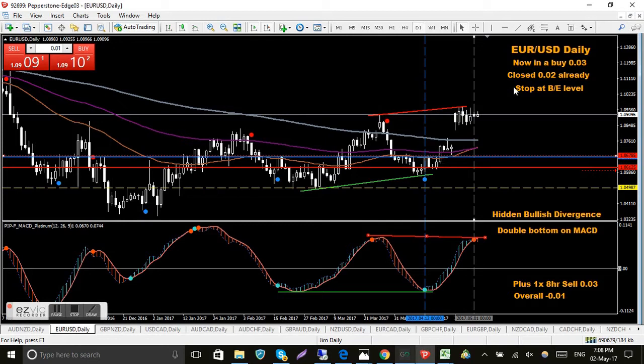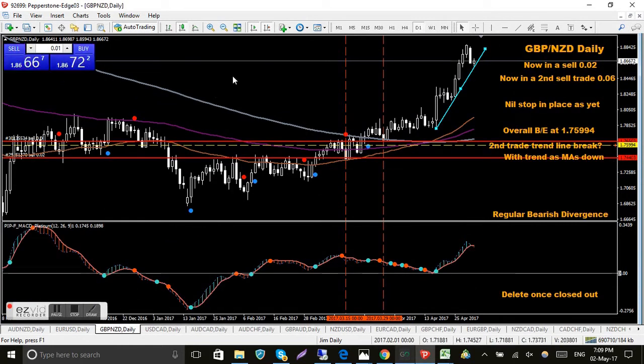The Euro USD - I'm in two trades here. A buy where I've closed two-thirds of it, stop at break even, and also a sell which is a long way down. If you see a yellow dashed line, that generally represents an overall break even level for me when I've got multiple trades on. It's a bit of a mixed bag - there's still a big gap from last week to be filled, so it's basically semi-hedged and going sideways, just waiting for something to happen.